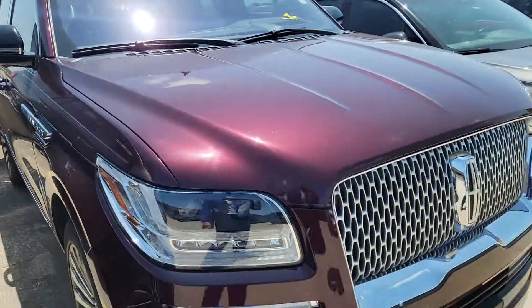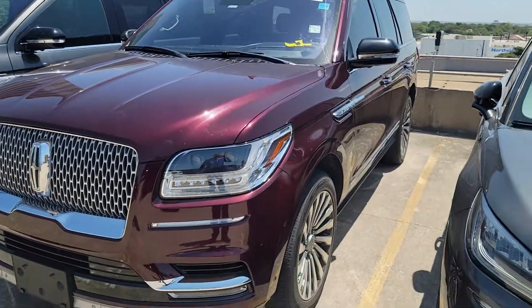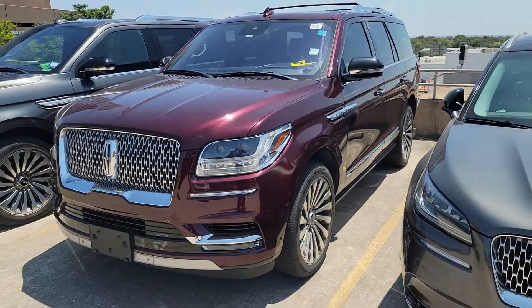With the deposit, probably half that time. Anyway, let me know — my number is 210-960-5368.